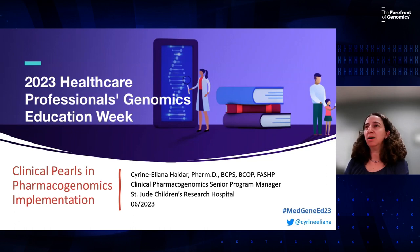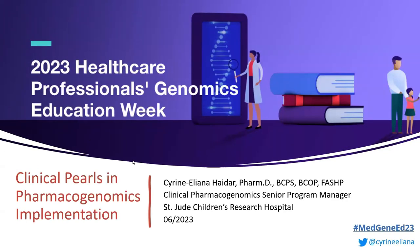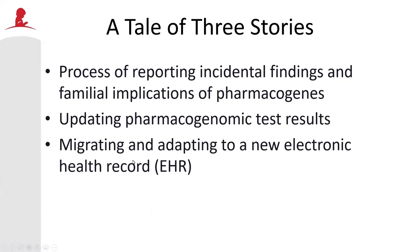Throughout the next hour, I'm going to discuss three stories. The first one is how to report incidental findings and have a process for discussing familial implications of pharmacogenes and pharmacogenomic testing. The second story is how to update pharmacogenomic test results and considerations for that. And finally, we'll end with adapting and migrating to a new electronic health record, which is something we had to deal with at St. Jude over the past year and a half.